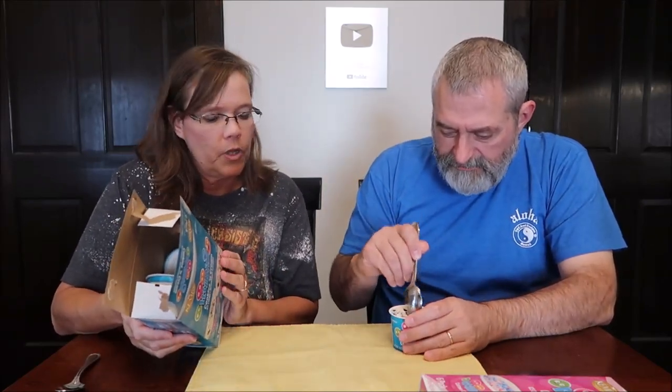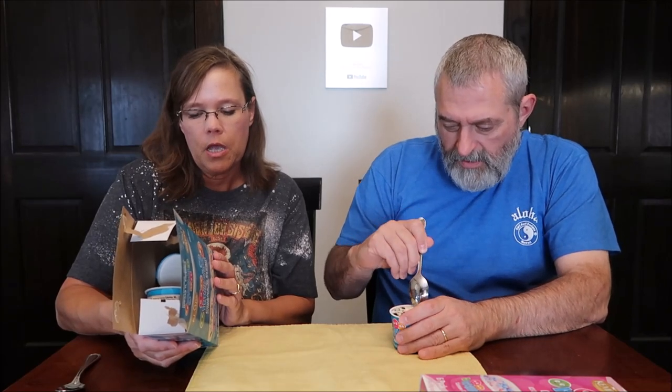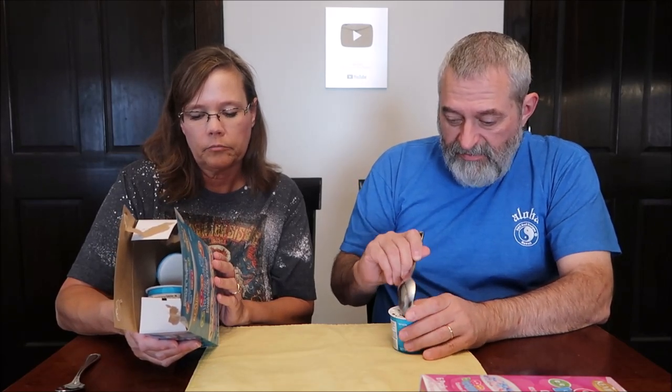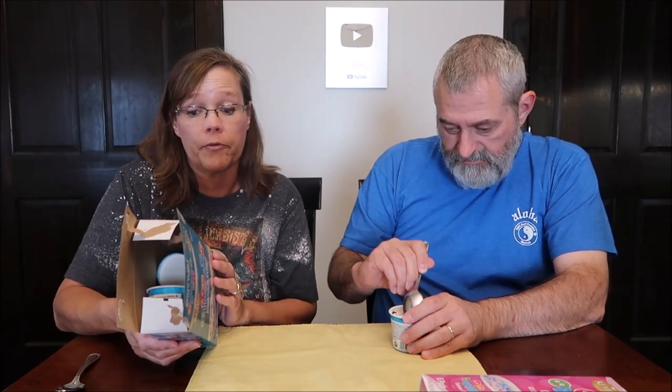Cookies and Cream — they're kind of stuck together. 90 calories per cup, distributed by Kemp's. We didn't leave these sitting out, so they wouldn't be melty or anything like that. These came straight from the freezer. That's what you want to do.